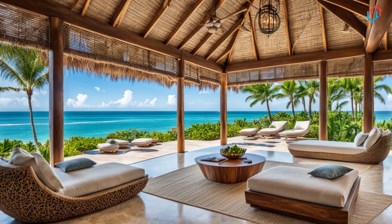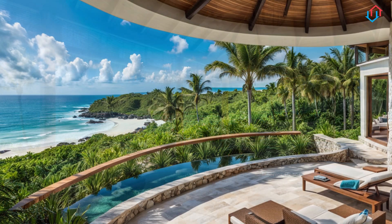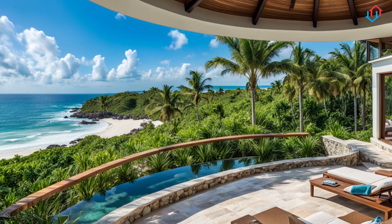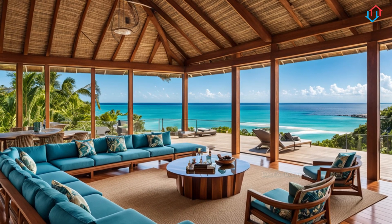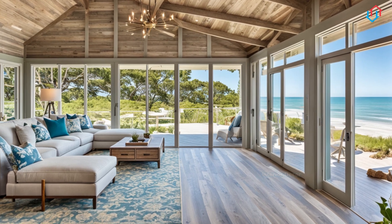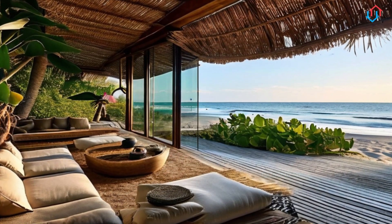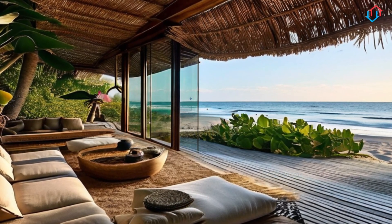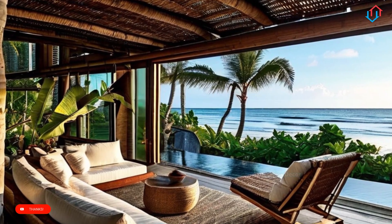Harmonious coastal home: create a nature-inspired beachside haven. Welcome to our channel. Today we're exploring the serene and captivating world of coastal home design. Imagine waking up to the gentle sound of waves, the fresh sea breeze, and the calming hues of the ocean reflected throughout your home. Whether you live by the beach or simply dream of a coastal retreat, we're here to inspire you with ideas to create a harmonious coastal home that embraces the beauty of nature.